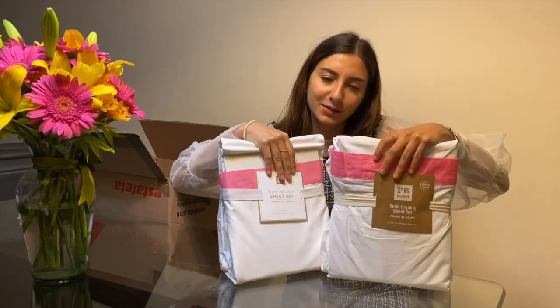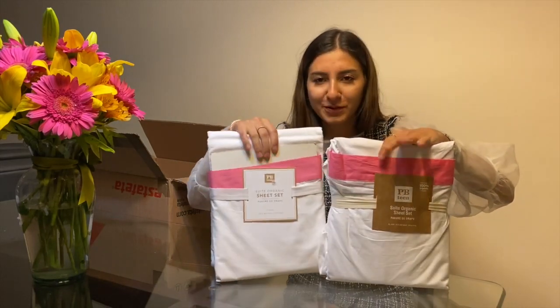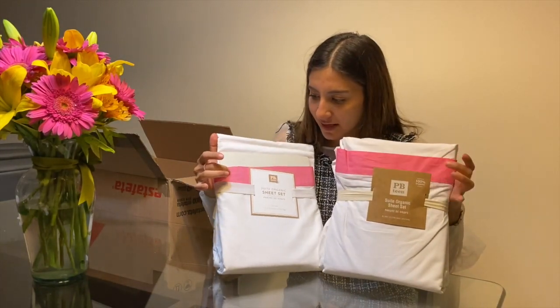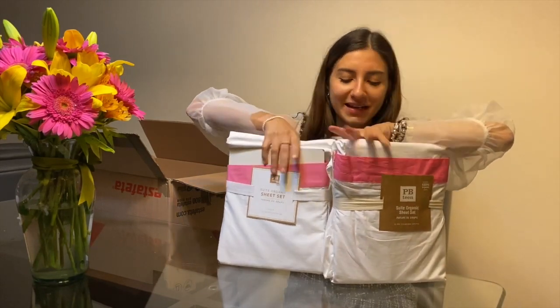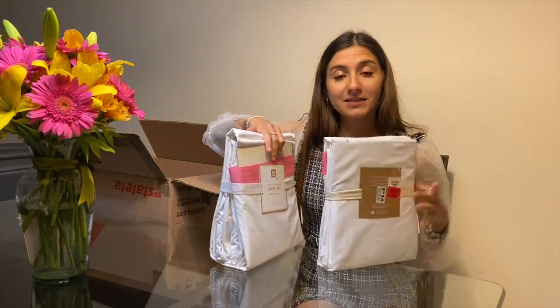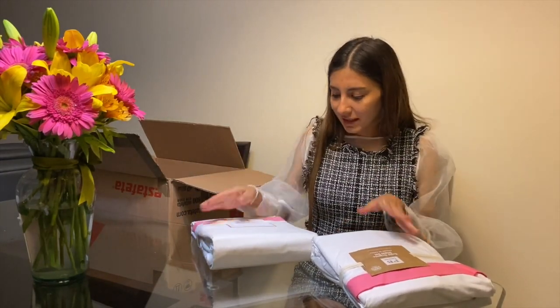Por último tengo estas dos, una para mí y una para mi hermana. Son iguales a las de mi abuelita, solo que cambia el colorcito aquí en rosita para vestir nuestras camitas de Morelia que queden igualitas. Estas también están en súper sale y están tan suavecitas.